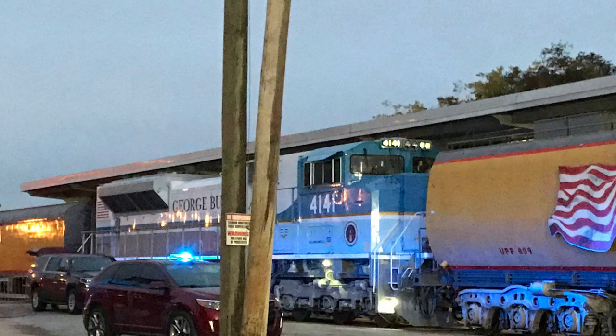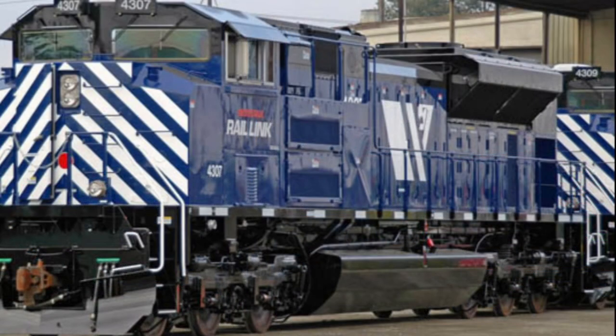Over 1,400 EMD SD70ACEs have been built since production began in 2005. With the exception of Canadian National, every North American Class 1 and even a few Class 2s run the SD70ACE.